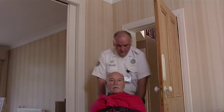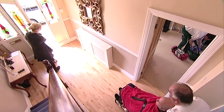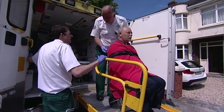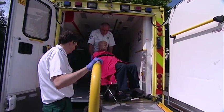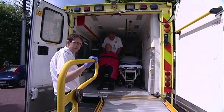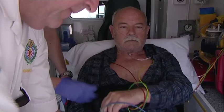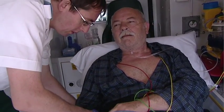The paramedics carefully lift the patient into the chair, securing him with safety straps, and wheel him into the ambulance. Once secured in the back of the ambulance, the paramedics connect him back up to the monitors. The paramedics then call through the incident to the hospital to pre-notify them of the incoming FAST positive patient.